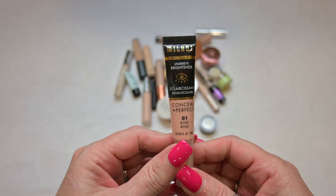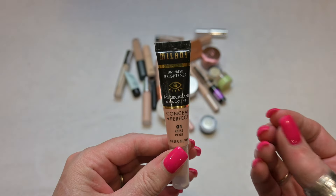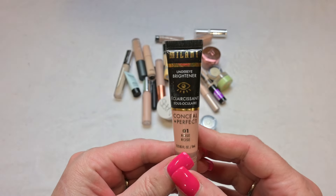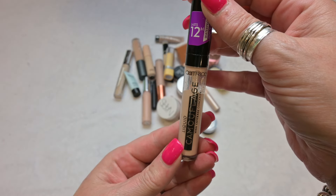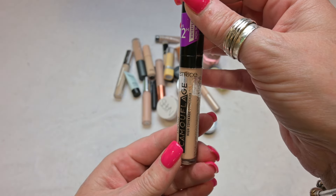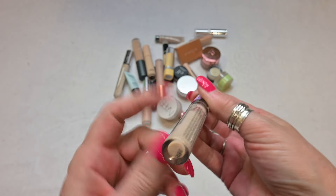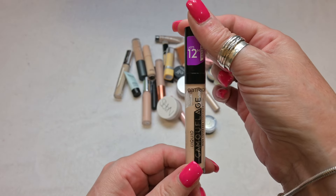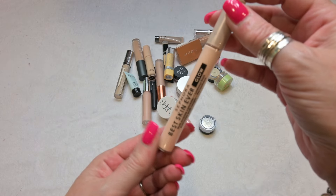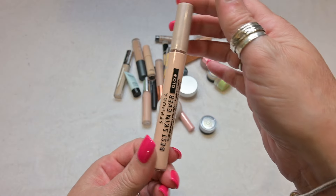This is a corrector by Milani — an under eye brightener in the shade Rose. This is different to me than the other Milani concealer; it actually has a very nice thin coverage with a serum-y texture and I really, really enjoy this, so I'm going to hold on to this for a while. This is the Liquid Camouflage Concealer by Catrice — a high coverage concealer. I am going to declutter this; I'm just not a fan of it. My daughter can get some use out of it.